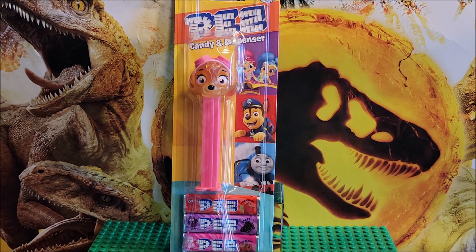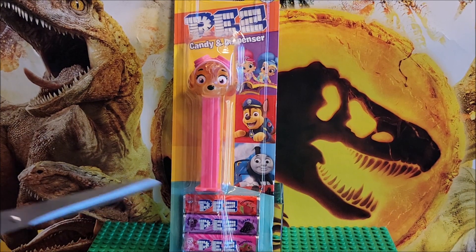I believe her name is Skye. It's not listed on here, but I'm pretty sure this character's name is Skye. You have Pez.